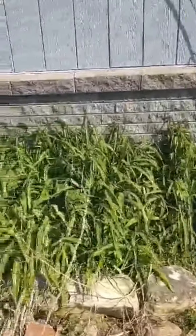Here's all my day lilies. Hopefully they'll be blooming here soon.